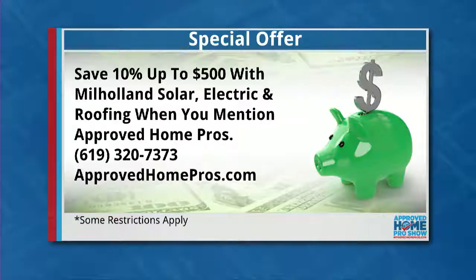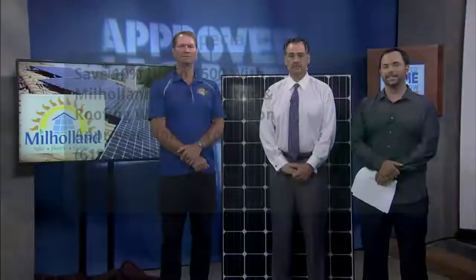Brian Milholland, Milholland Solar and Electric, thank you for coming on with us. Guys, 10% off up to $500 when you mention the Approved Home Pro Show. Call this number, get a free estimate. You can find a lot of information from the comfort of your own home. Call 619-320-7373. And now we have Jordan Frazier at American Vision Windows.